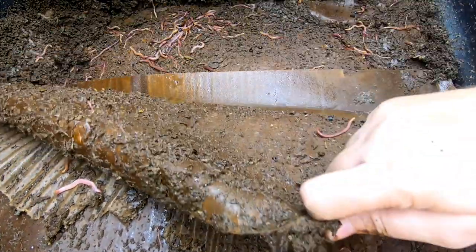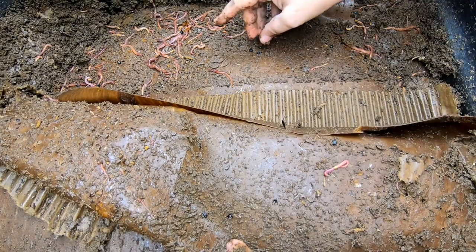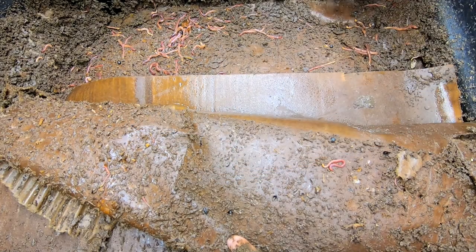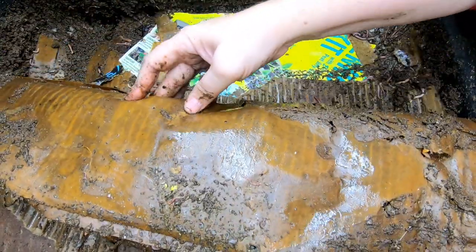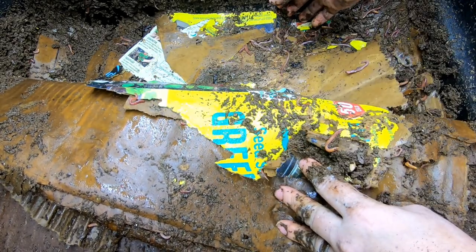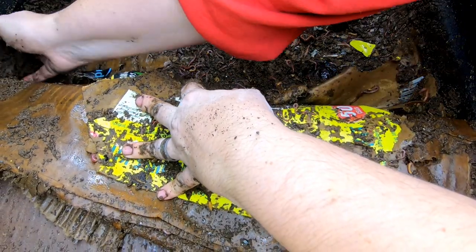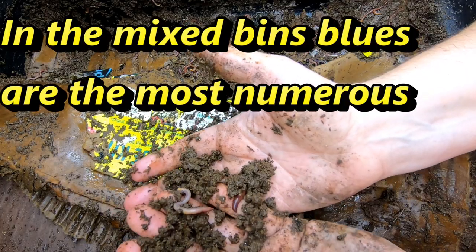They've got everything — the only thing they've left are the apple seeds, and even then it looks like they're getting inside of those. When I first saw those I was like, oh god, beetles! But that's not what's happening. There seems to be a fair amount of European nightcrawlers in here. You can tell they're making nice castings just from cardboard.